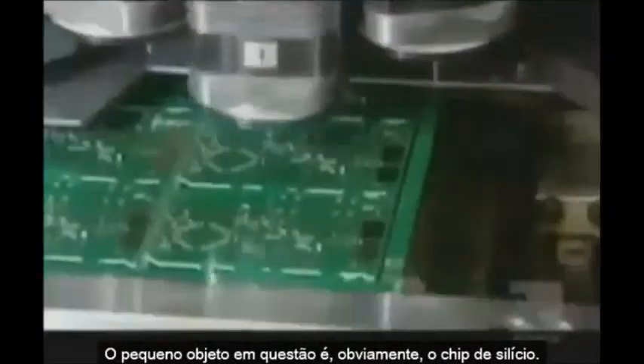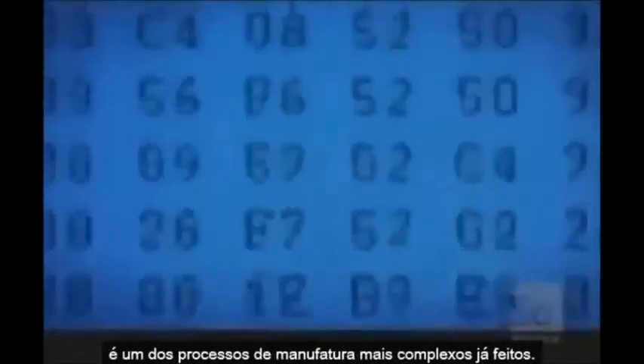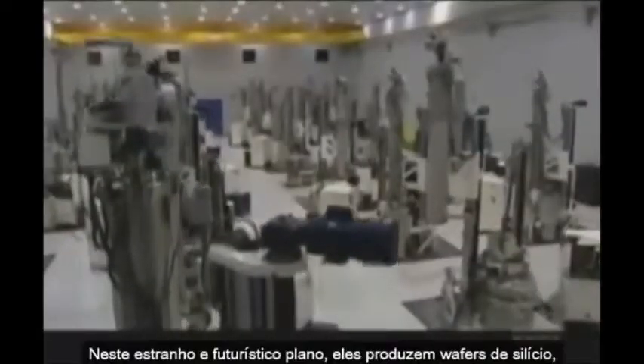The tiny gizmo in question is, of course, the silicon chip. Making these extraordinary miniature electronic brains is one of the most complex manufacturing tasks ever attempted. In this strange, futuristic-looking plant, they produce silicon wafers, which are the basis for all modern microchips.